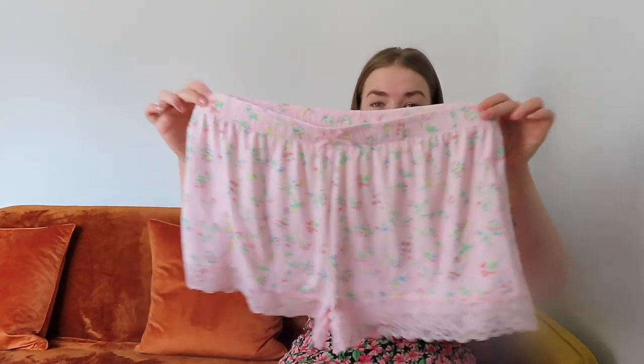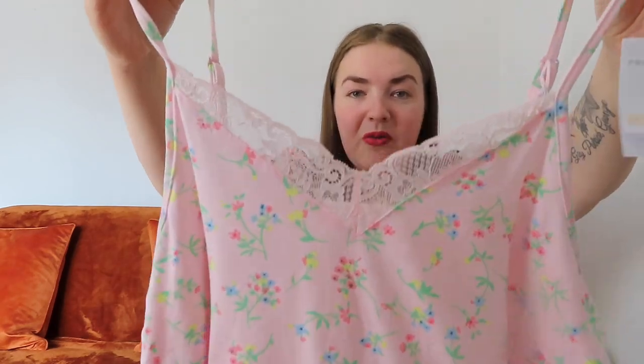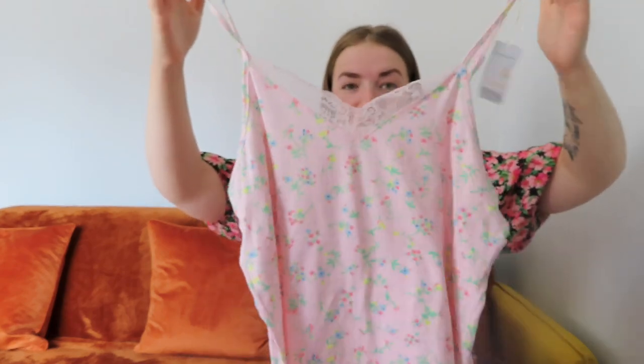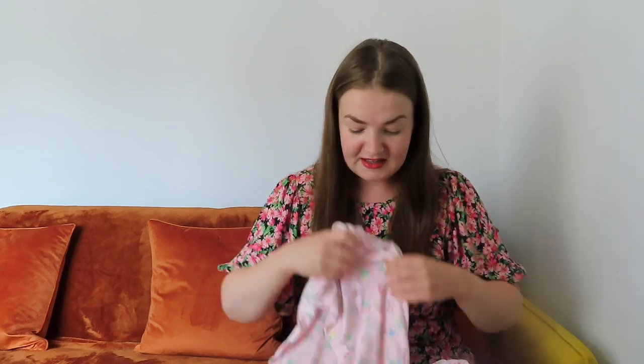Pajamas from Primark are a staple for me and I was really in need of some summer PJs. I picked up this lovely set — for the set it was £8, and I got it in a large. It's a little cami top with a frill lace detailing at the top. I love the pale pink color and the little flowers. It's got adjustable straps and the material is so soft.